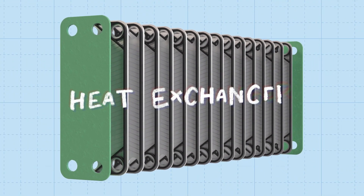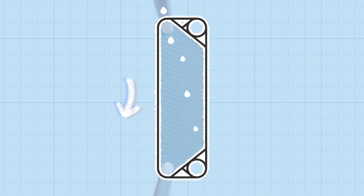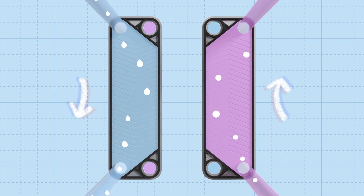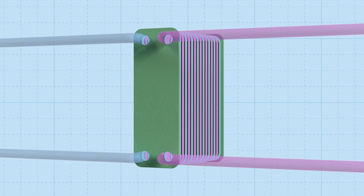As the water enters the heat exchanger, it's guided through a series of thin metal plates. Each plate has a gasket or seal around it to prevent the water from leaking out. The same happens with the refrigerant — it enters the heat exchanger through a different pipe, and passes through a separate set of plates that are sandwiched between the plates the water flows through. As each plate has a gasket around it, the water and the refrigerant don't touch each other. But as they're so close, it allows the heat to transfer from the water to the refrigerant. Both the water and refrigerant flow back out of the heat exchanger and go on their way.